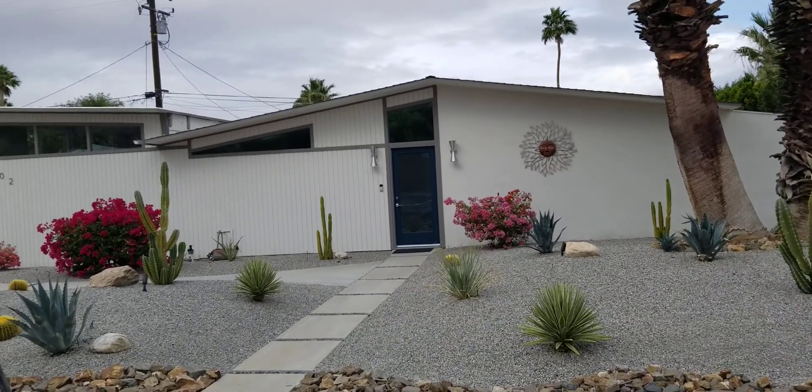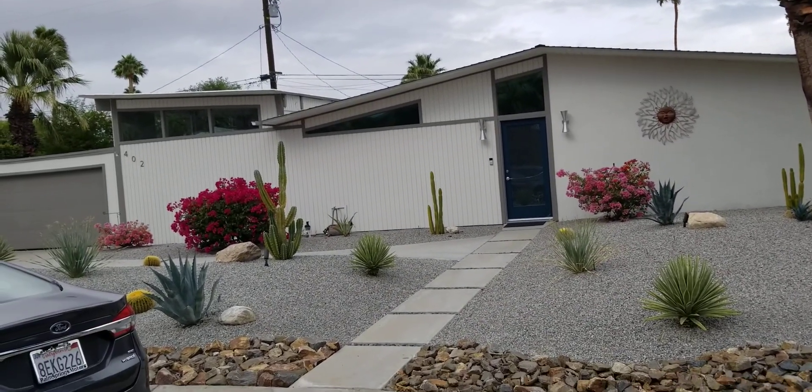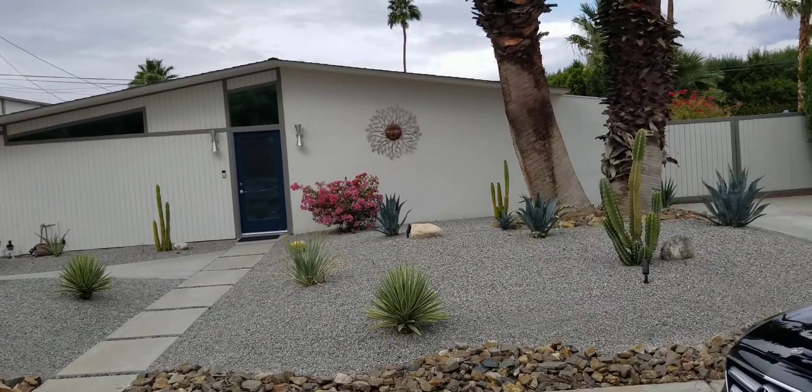Hello there. This is Eric Meeks. I'm shooting a home on Desert Willow Circle in Palm Springs.